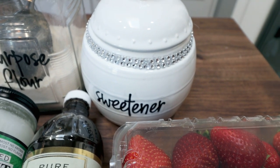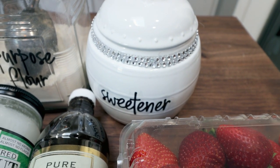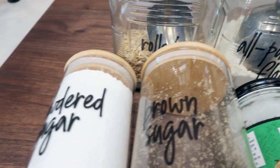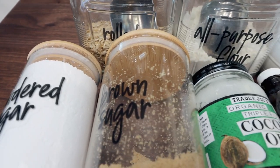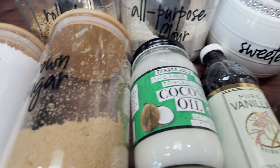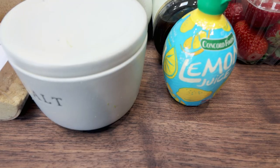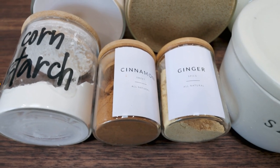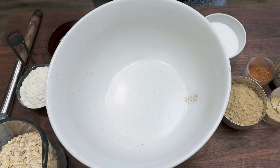You'll also need all-purpose flour, rolled oats, Lakanto powdered sugar, Lakanto brown sugar, coconut oil, vanilla, lemon juice, salt, ginger, cinnamon, and cornstarch. To get started on the bars, add seven tablespoons of Lakanto brown sugar, a quarter teaspoon or more of cinnamon, a quarter teaspoon of ginger, a pinch of salt, one and a quarter cups of rolled oats, and three quarters of a cup of flour. Stir until dry ingredients are mixed.